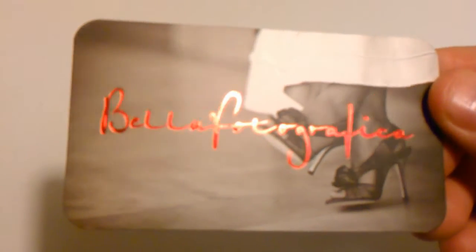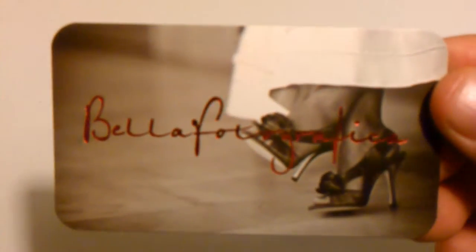The industry leader in quality UV-coated and spot UV-coated business cards, postcards, and more.